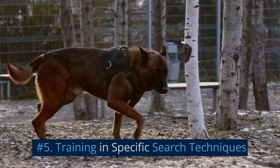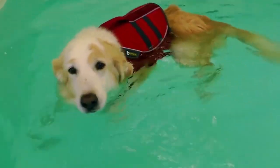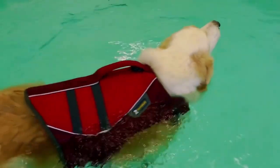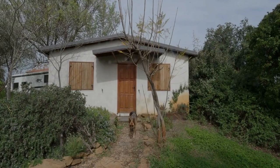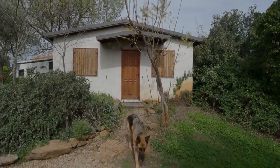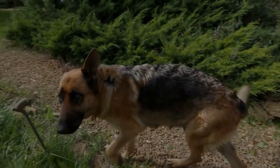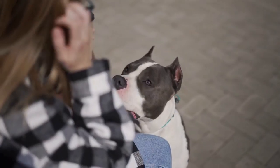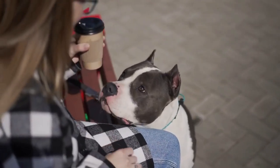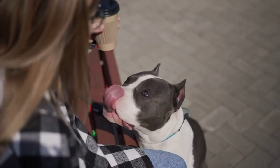Number 5: Training in Specific Search Techniques. As the dog matures and masters basic scent detection skills, it is time to introduce specific search techniques used in SAR missions. These may include: first, area search — the dog is trained to search a designated area for human scent, either in the air or on the ground. Second, trailing — the dog follows the scent trail left by a specific individual, using a scent article from the missing person.